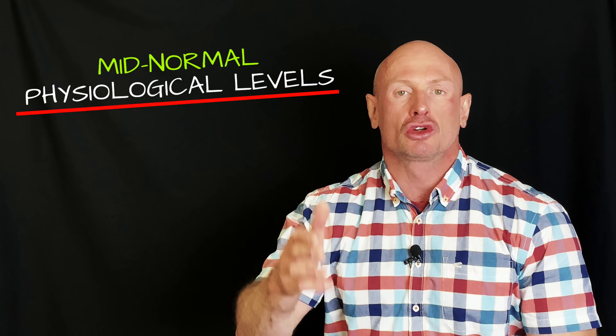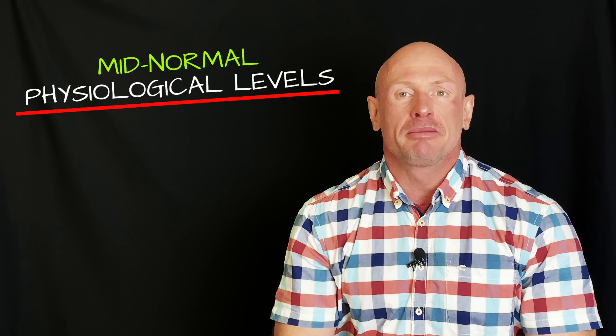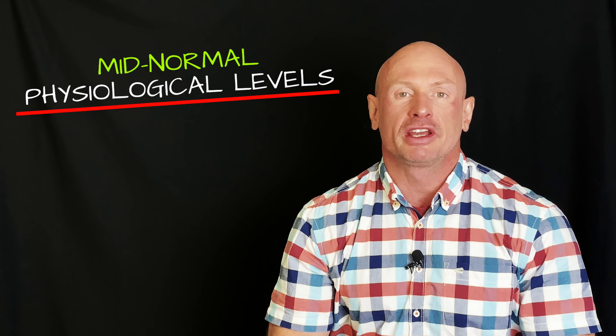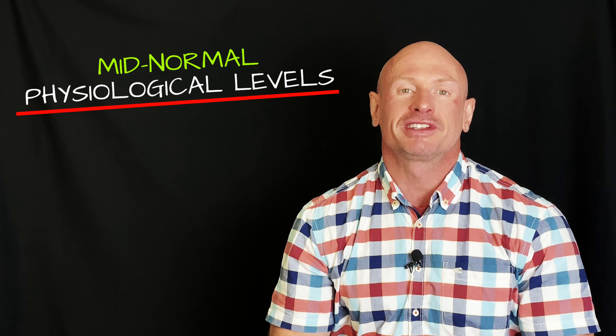Transdermal testosterone gel formulations have become a popular TRT option in patients with hypogonadism since their advent in the year 2000. The gel formulations seem to restore testosterone levels to mid-normal physiological levels. Sadly, in many men suffering from low T symptoms, this does not seem to be efficient enough to help alleviate all the signs and symptoms of testosterone deficiency. Although testosterone gels are the ideal option for many that are afraid to inject, or that cannot stick to a regular multiple times a week injection schedule, the risk of secondary exposure poses a challenge.